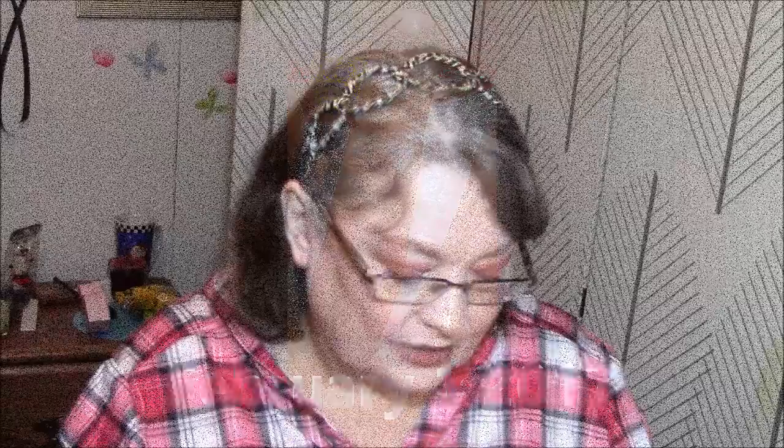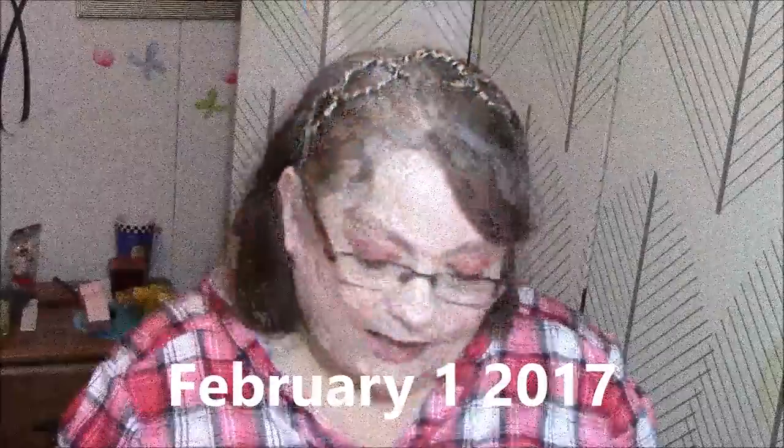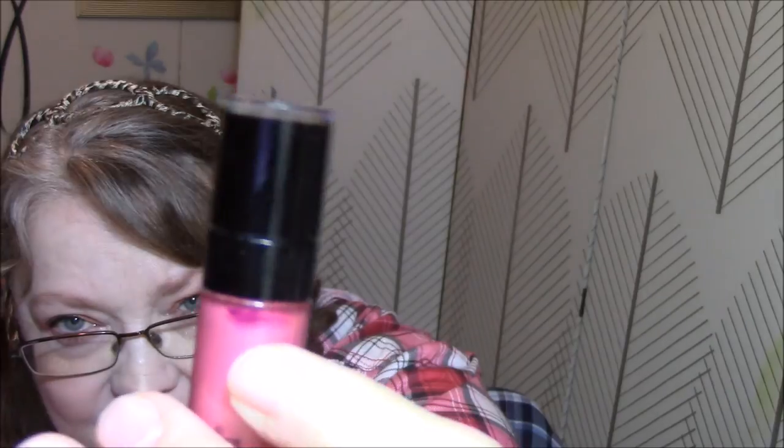I also chose my Milani Matte Naked Lipstick, color 61. I have used this probably once every week or every two weeks since we started, so it's slowly going down. A metallic product — I chose my Wet n' Wild Metallic Lipstick in Peony Express. You can see the kind of purple line there, and the line I have right now is right exactly under it. So I've used this a little bit, but not a whole lot.